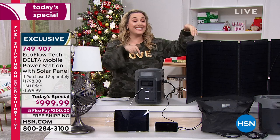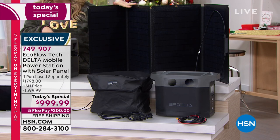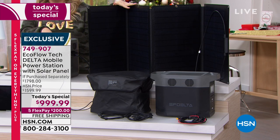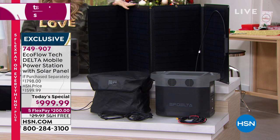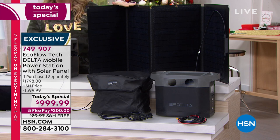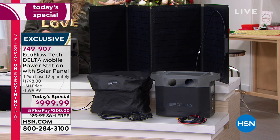This is in stock here at HSN. During the holiday season, you can't turn on the news without hearing about supply chain issues — cargo ships, the port, nobody to unpack or drive shipments. We've got these and we're going to get them right out to your house.